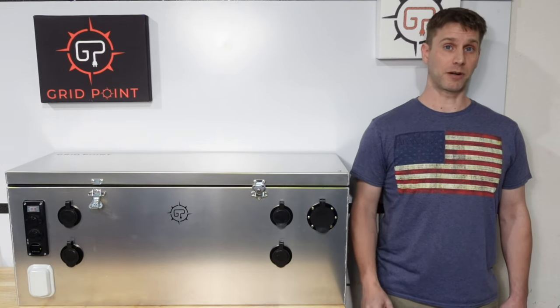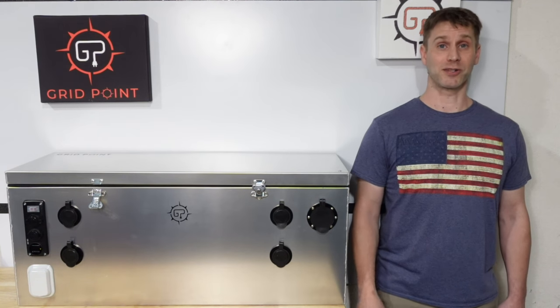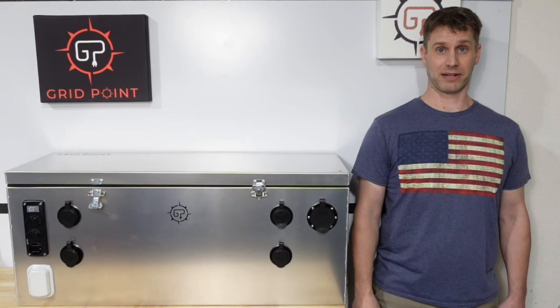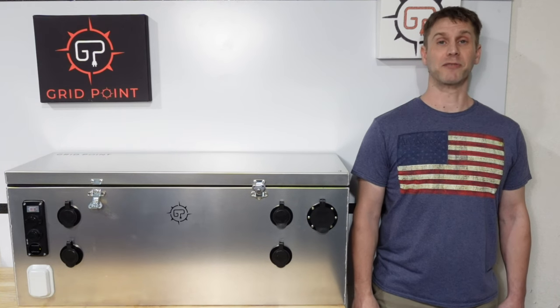So if you've been looking for a mobile power system, we encourage you to reach out to us. We'd be happy to discuss your possibilities with Gridpoint. Happy travels, and we look forward to meeting you.